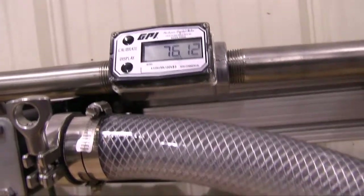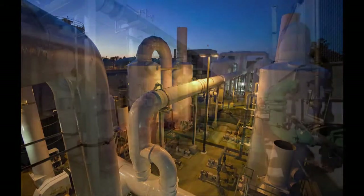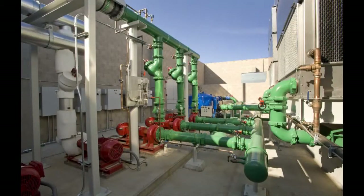With the rate feature, the A1s are suitable for all types of water monitoring, including well water flow, cooling towers, and HVAC applications in hot or chilled water.